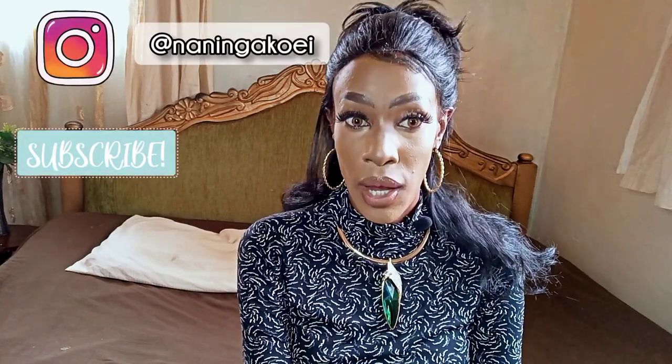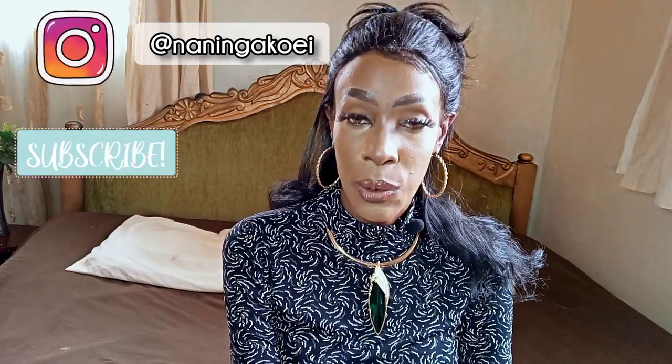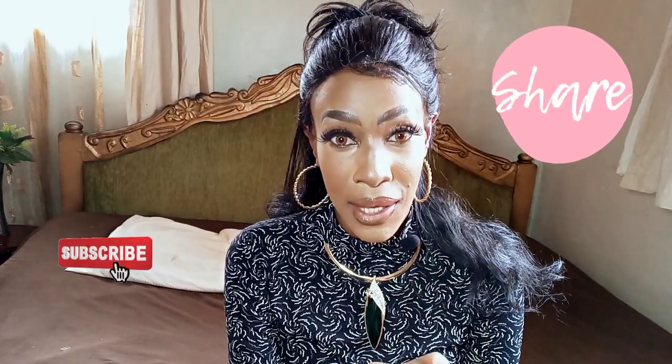Thank you so much for watching. I'll see you in my next video. Don't forget to subscribe — I do a lot of content. Follow me on Instagram and TikTok, it's Naninga Koei. I also have a vlog channel called Naninga where you can see more about my life. I'm putting out content for you guys, so make sure to subscribe and I'll see you in my next video. Bye!